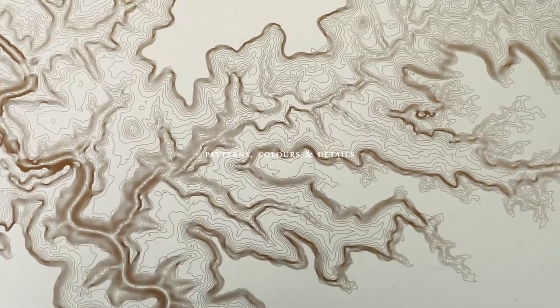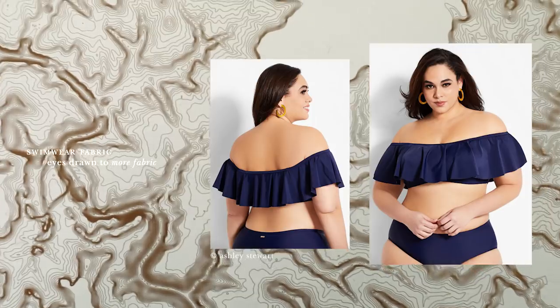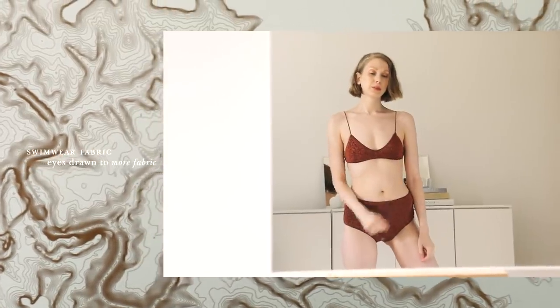Now let's talk about patterns, colors and details. Rule of thumb: the more stuff, the more attention-grabbing. The place on your body with the most fabric will be the place the eyes are drawn to, in general. So an off-shoulder top will draw attention to your shoulders, wide-cut bottoms to hips, and so on.